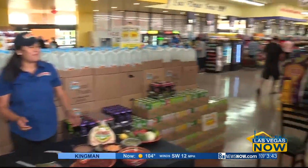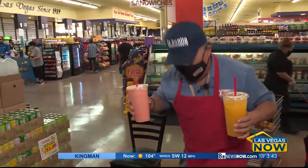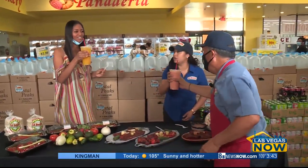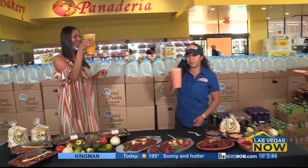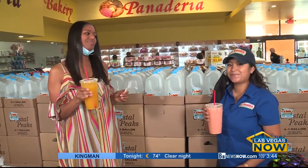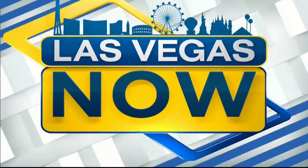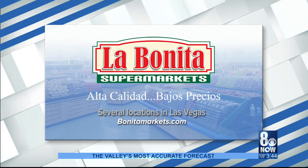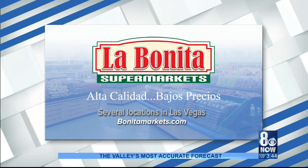Mr. Wow, what do you have for us? You always come over here with surprises. Orange and pineapple — cheers, Mr. Wow! So good. There are seven La Bonita supermarkets in the Vegas Valley. Click on bonitamarkets.com to find the location near you.